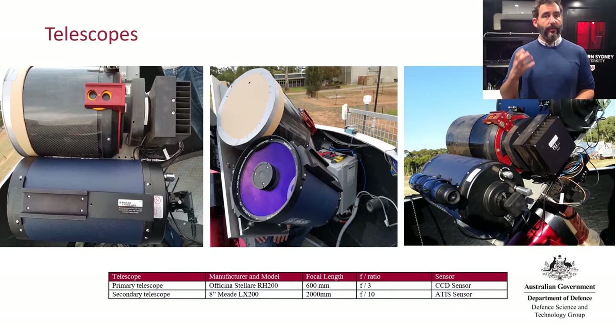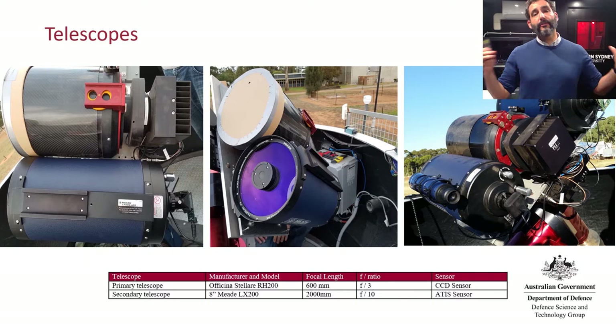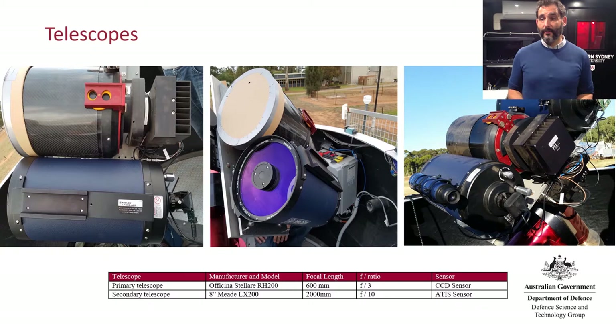The neuromorphic camera at the bottom already offers its benefits and lets us do things you can't do with that camera on the top, and that was with the prototypes we had five or six years ago. It's to do with the fact that we don't get frames often, but we get events when we see changes in log illumination. If you think about looking at the sky, especially at night, not a lot is changing. So the frame-based camera still has to pull a frame and process all these empty pixels, whereas with the neuromorphic camera, you only see things that are moving.